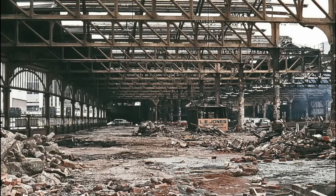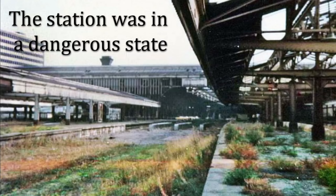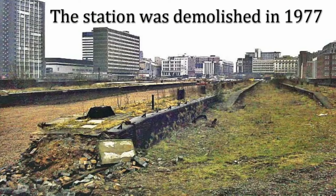However, by the 1960s the station's future was under threat. The rise of modern electrification at New Street Station drew traffic away from Snow Hill, and the station soon became neglected. It was clear that British Rail was shifting its focus. Maintenance costs for Snow Hill skyrocketed, and the once-proud station began to crumble, its grandeur fading into the shadows. For years it was almost forgotten, as fewer trains stopped there and the station slowly fell into disrepair.